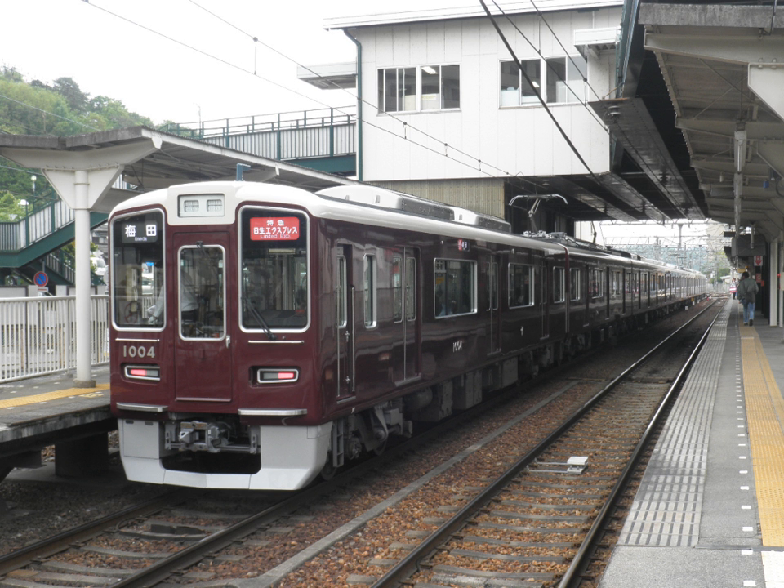Myokin Express trains are operated from Myokenguchi to Kawanishi Nozguchi in the morning on weekdays and Saturdays. Nisei Express trains are operated from Nisei Chuo to Kawanishi Nozguchi in the morning on Saturdays. Local trains are operated all day every day.